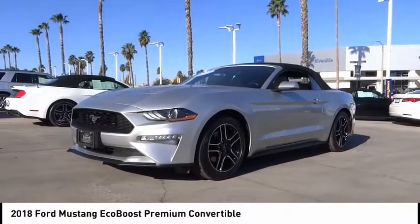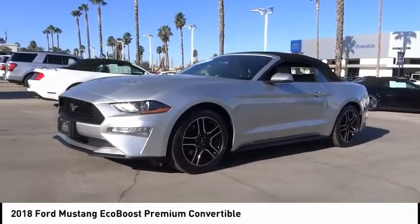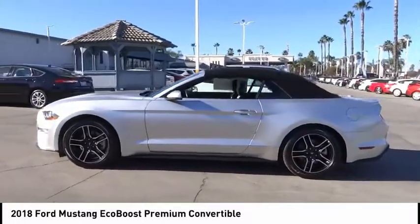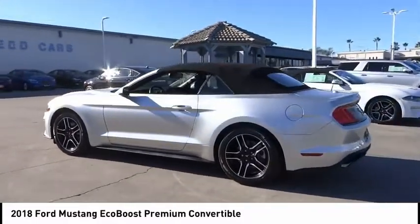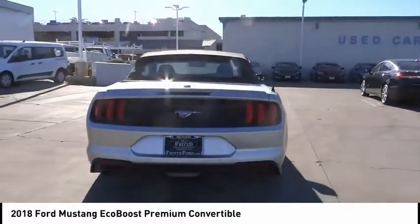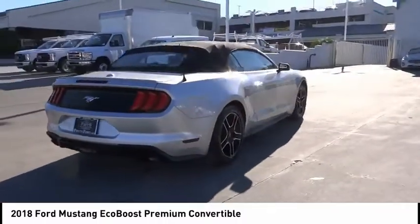Looking for the right vehicle? Check out the 2018 Mustang. The Mustang is race worthy and ready for the track. This vehicle has less than 45,000 miles. Here are some of this vehicle's great options: backup camera, anti-lock brakes, driver airbag.